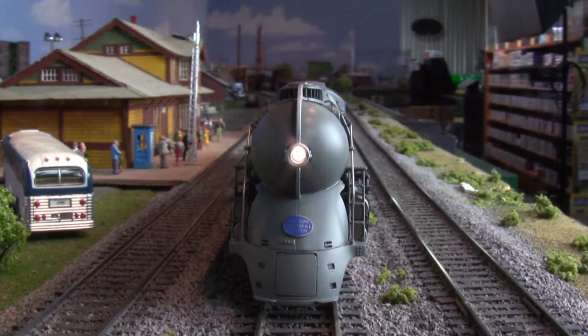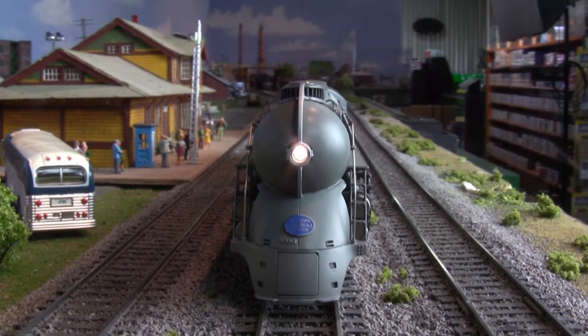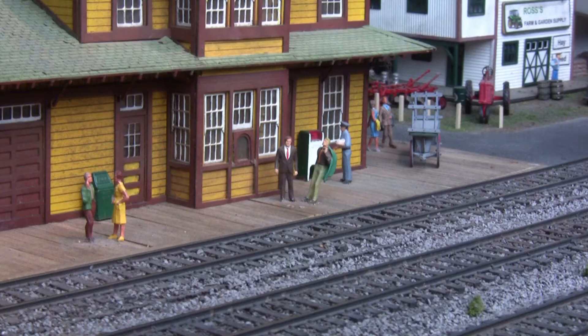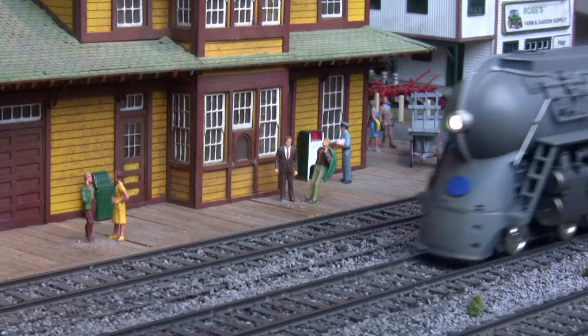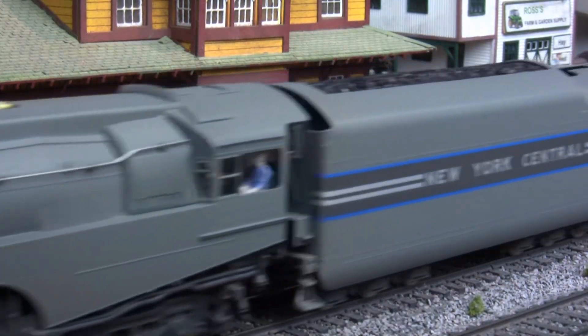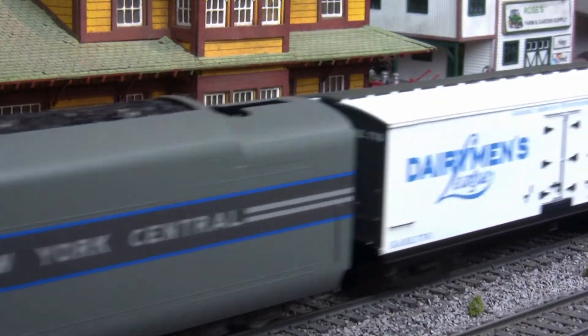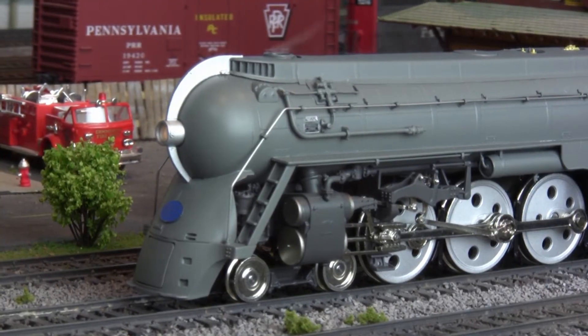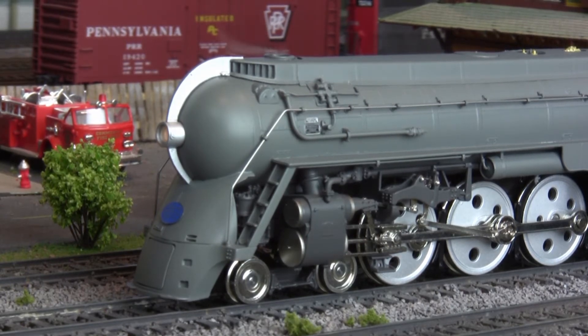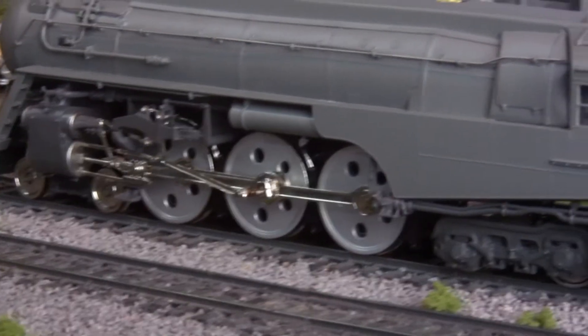Featuring dual-mode DCC for both flexibility and ease of operation, these bullet-nosed beauties also include synchronized puffing smoke with variable intensity, a 5-pole skew wound motor with back EMF control for superior slow speed operation, directional LED lighting, and a unique hybrid construction utilizing both brass and highly detailed plastic castings.